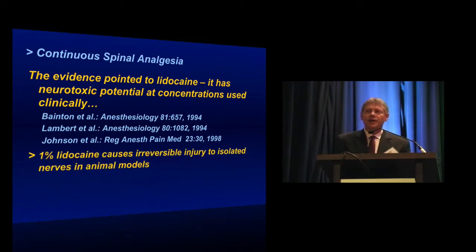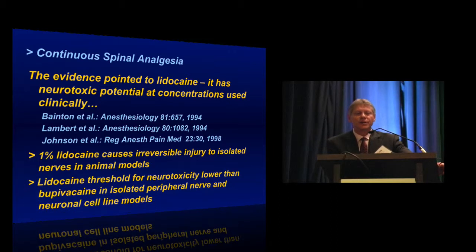5% lidocaine has been shown to cause irreversible injury in isolated nerve fibers in animal models. The lidocaine threshold for neurotoxicity is much, much lower than any other local anesthetic, with bupivacaine in particular showing this difference in isolated peripheral nerve and neuronal cell models.